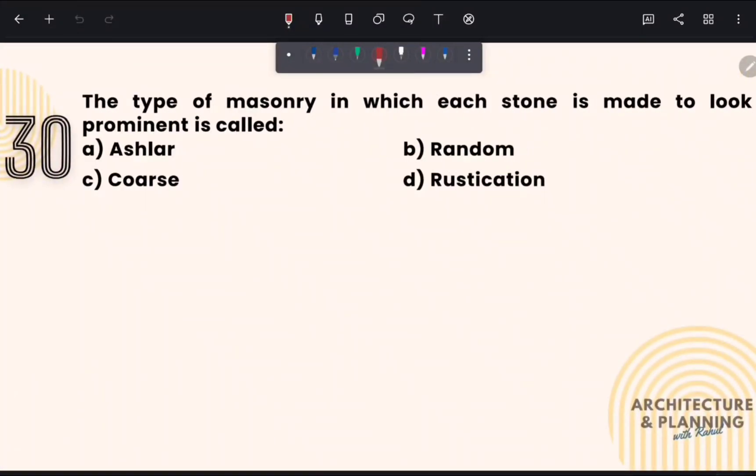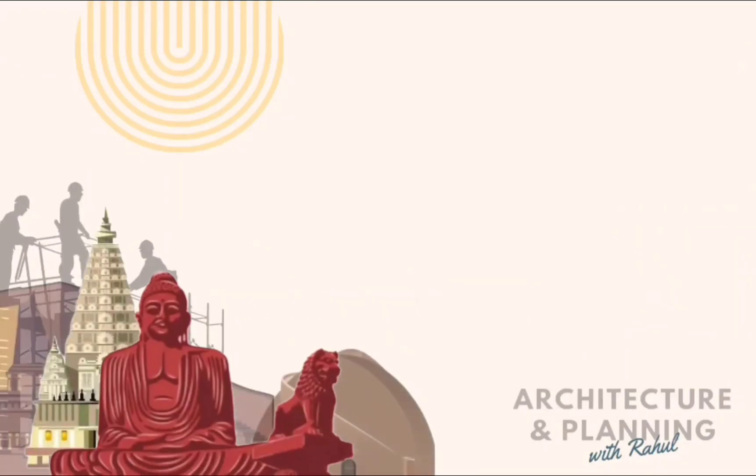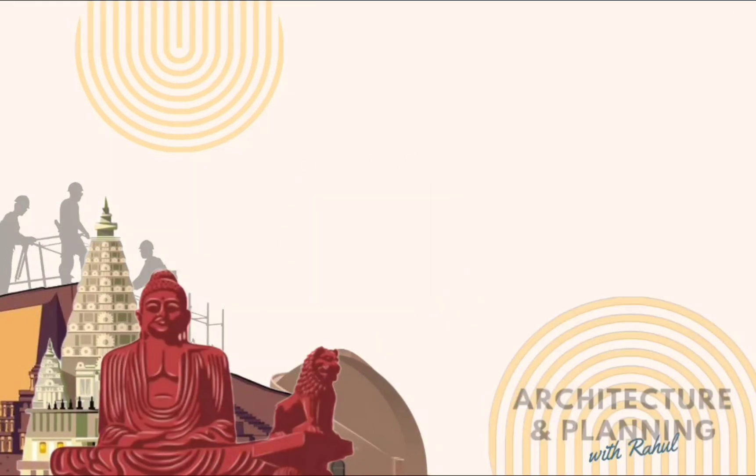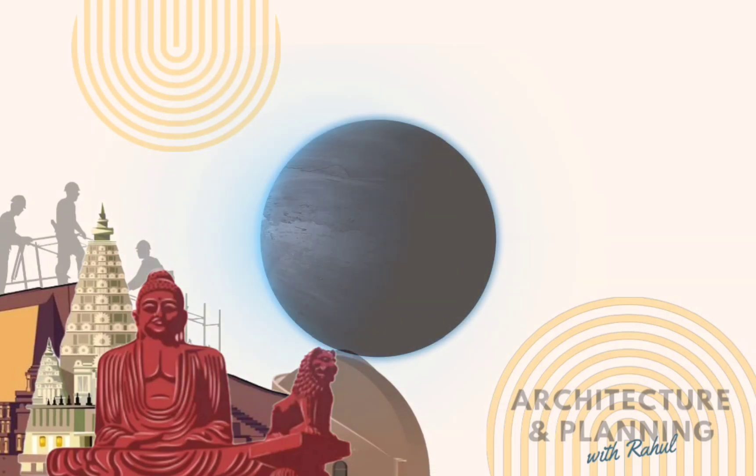The type of masonry in which each stone is made to look prominent is called rustication. In rustication masonry, each stone looks prominent and visible. Therefore, the correct answer is option number D — rustication. That's all for this video, the second part on building construction and materials. If you want more videos, comment below, and please subscribe for more updates on architecture and planning. See you in the next video — goodbye!